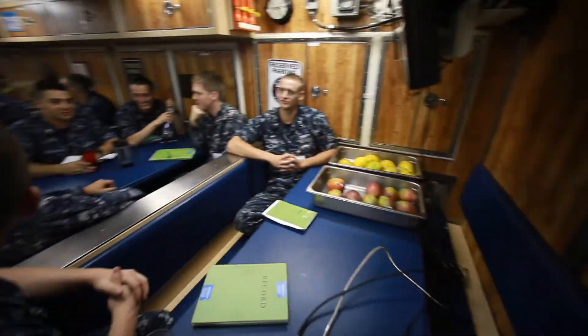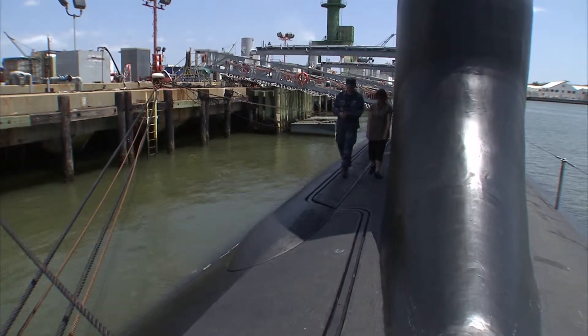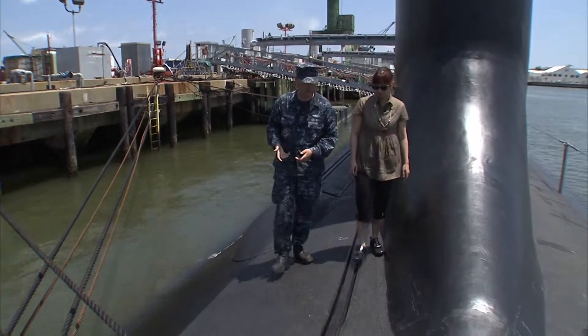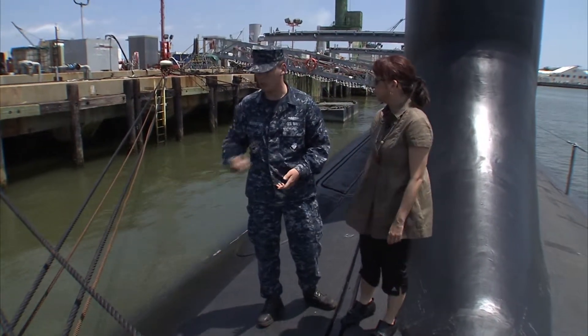Enlisted sailor Tyler Babington gave us a tour outside. What are these ridges for? These ridges are for the safety track. Whenever we come topside, we'll be in a harness and this harness has a chain that attaches to this track to make sure that no personnel fall overboard. And if they do, they won't go into the water and we can pull them right back up.